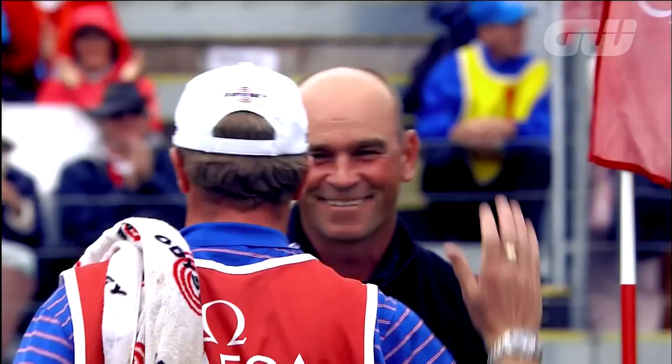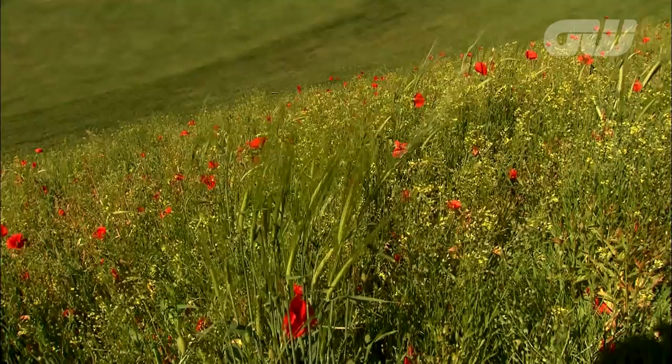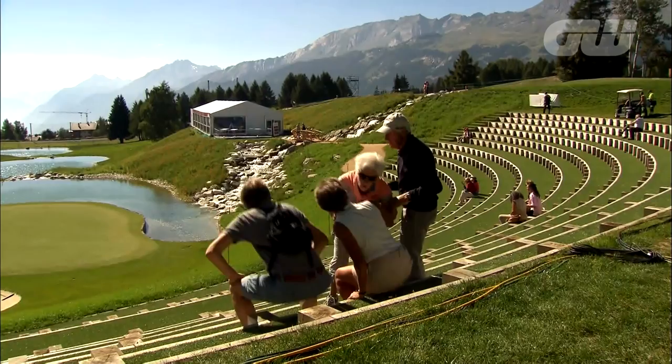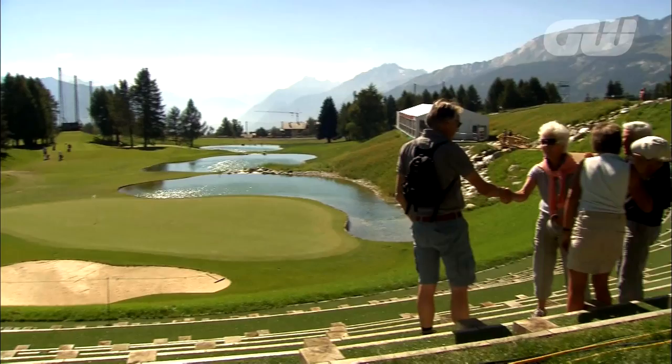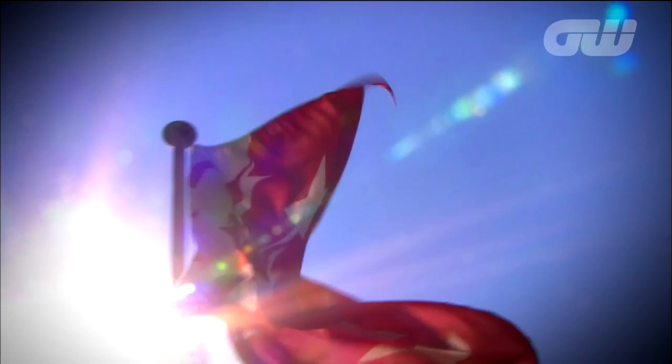Probably Seve's biggest legacy at this venue, graced by so many legends, is his design of the 13th hole. His plan to lower the green by 9 metres to incorporate a spectacular natural amphitheatre and an amazing view from the tee was completed in 2013 and makes quite an impact. Meanwhile, the seventh hole is a contender for the most beautiful hole in golf.